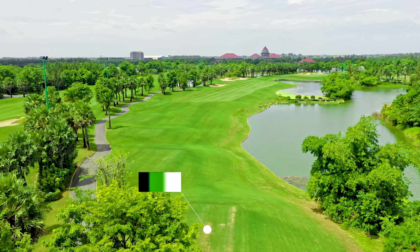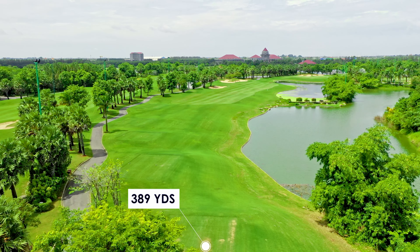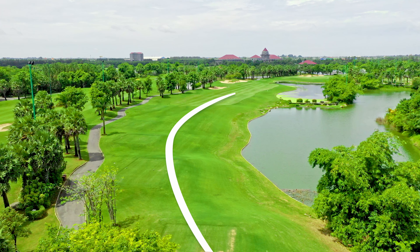Hole 17 on the east course has a stroke index of one, making this the hardest hole on the east course. This 389 yard par four has water on the right running the full length of the hole and across the front of the green.